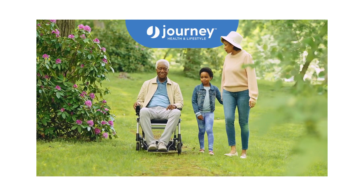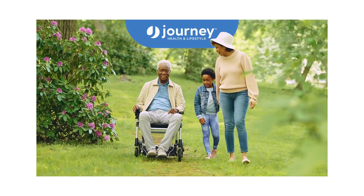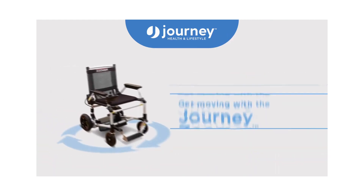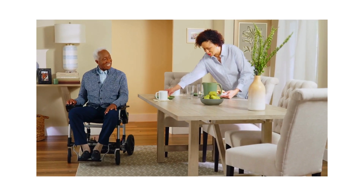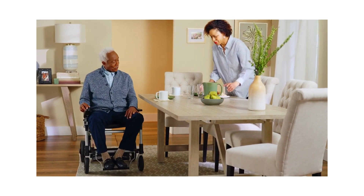The Journey Zoomer is a battery-powered mobility chair designed to make getting around a whole lot easier. But when you want to stop for a moment, you don't have to transfer to a different chair. The Zoomer is built to fit right under most standard tables and desks.